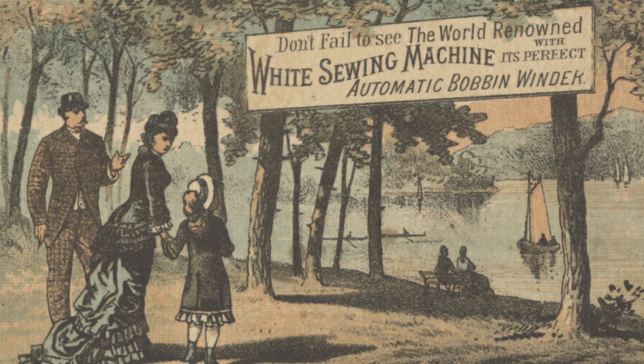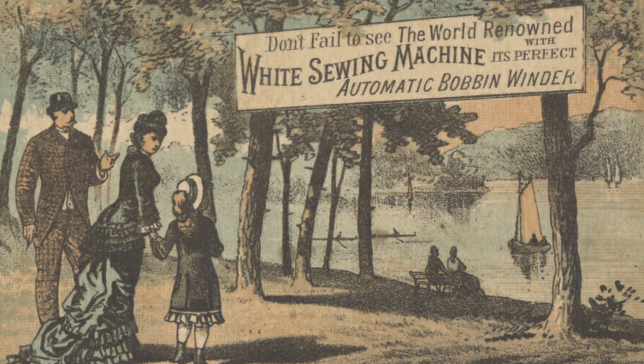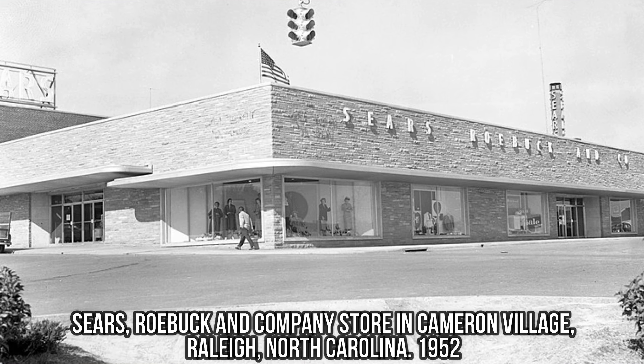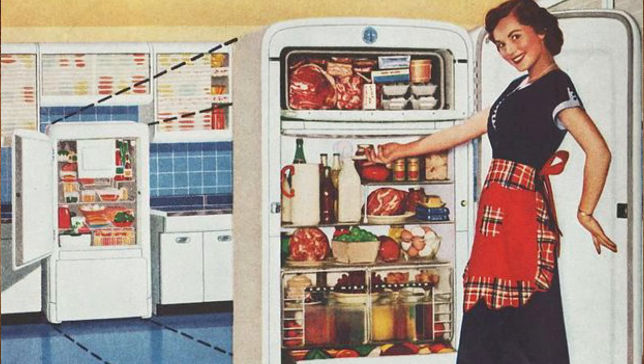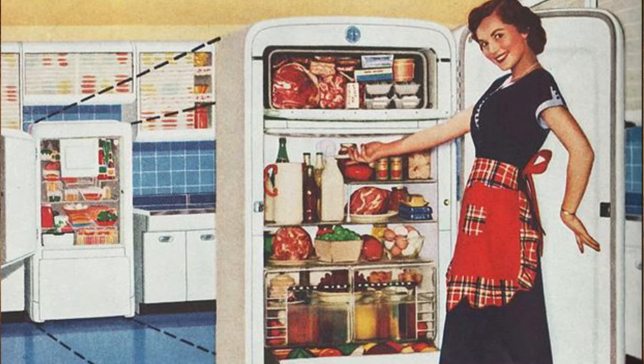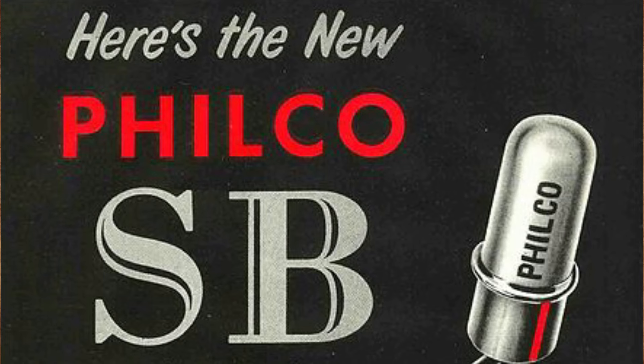By the early 1950s, White was losing money amid a flood of cheaper imported sewing machines and the loss of a supplier contract from Sears, which had represented 40% of White's business. In 1955, White moved heavily into appliances, tools and machinery, acquiring appliance brands such as Kelvinator, Gibson, Philco and Franklin.